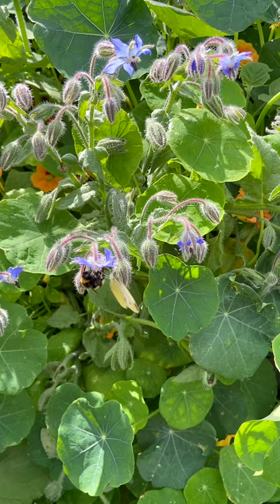If you're looking for a way to attract more bees, butterflies and other beneficial insects to your garden, I encourage you to give borage a try.